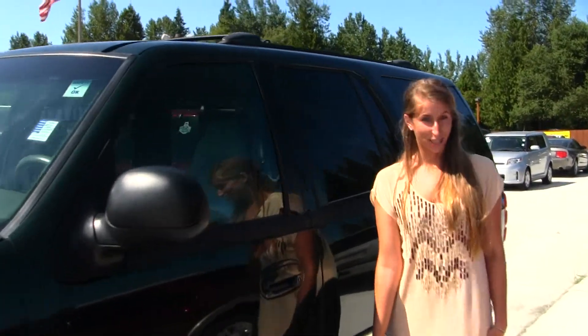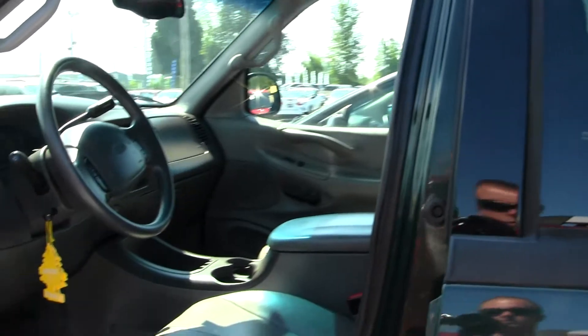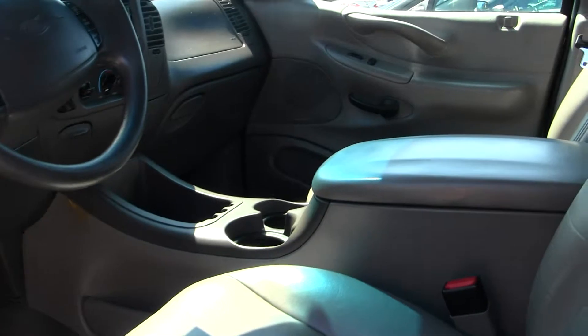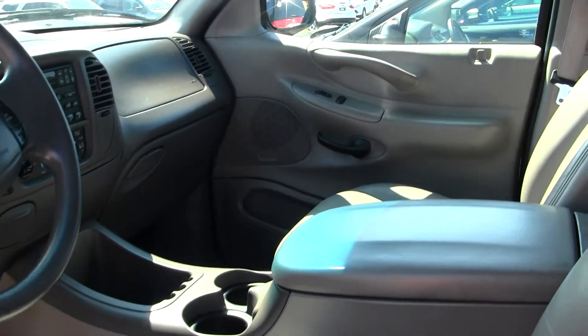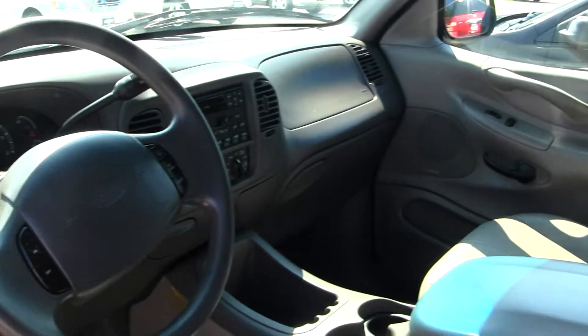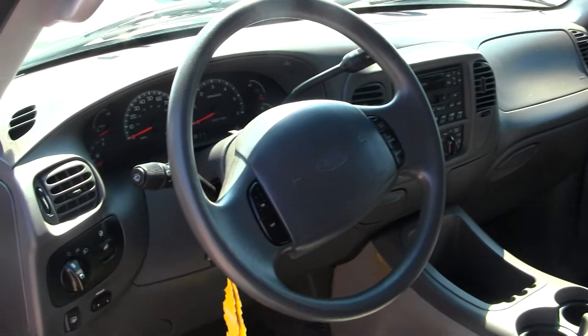Let's take a look at the interior. Inside we have your heated leather seats, AM/FM radio with cassette player. You do have cruise control right here in your steering wheel. This vehicle comes equipped with all your power options.